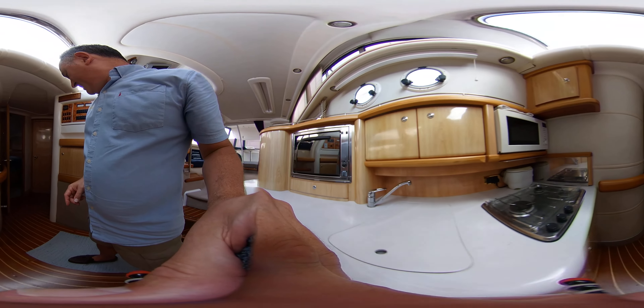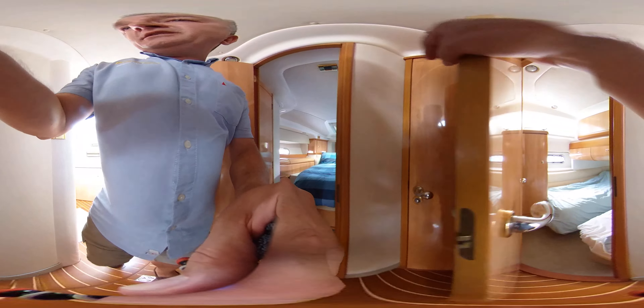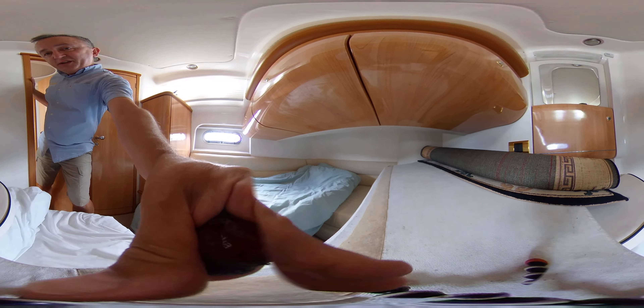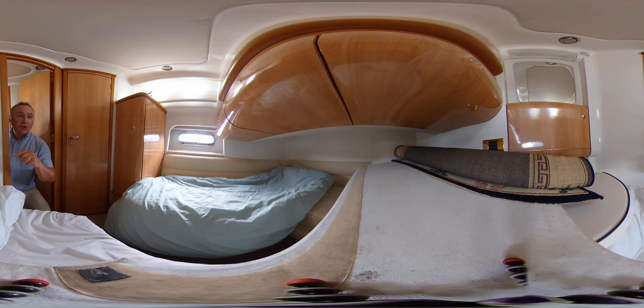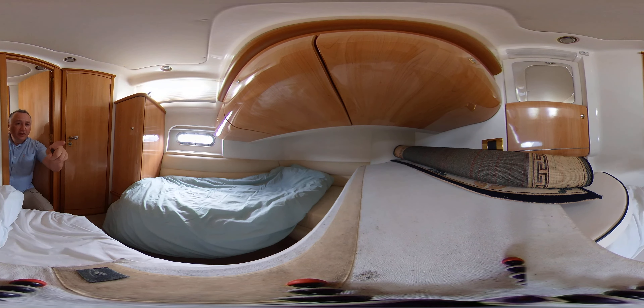So let's transport you to the aft cabin and place you down there. As you can see, although she's been worked on, we're in storage mode at the moment so there are piles of cushions, but I hope you get the general idea about this cabin.